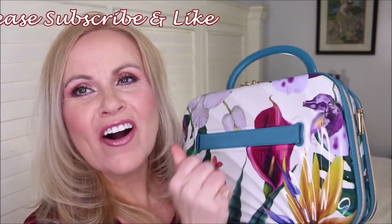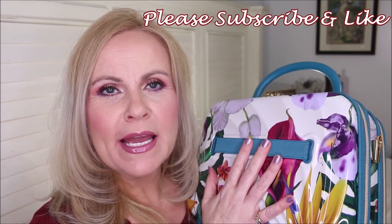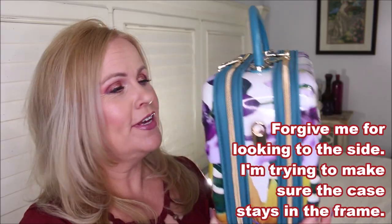Hi friends, I hope everybody is doing really well. I'm going to be showing you what my husband did — this is a hard case makeup bag that my husband bought me just because. This has been so much fun, you guys. This is a huge makeup bag — I mean it's bigger than my head — so it's a great one to travel with. I love the print on it and I love that it has a hard outside.